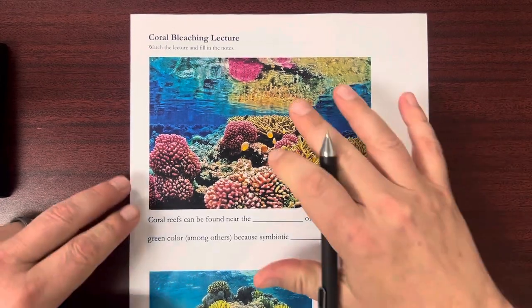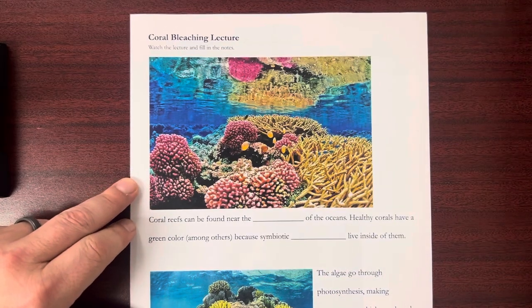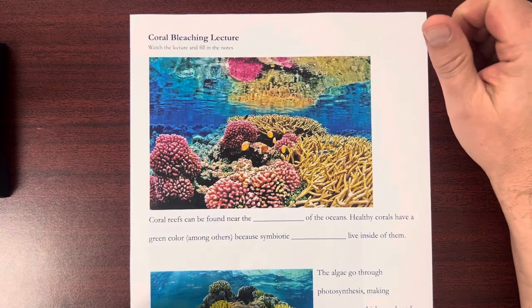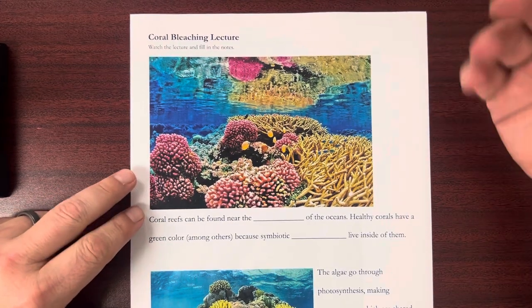Hello. Today I'm going to go over a coral bleaching lecture. Coral bleaching is a phenomenon that we've seen more and more over the last several years, and there is a link here with climate change.